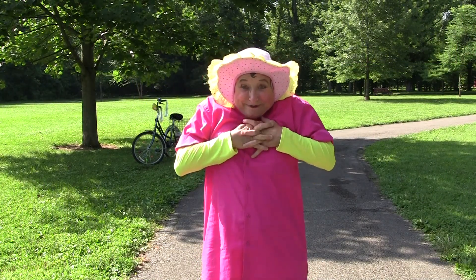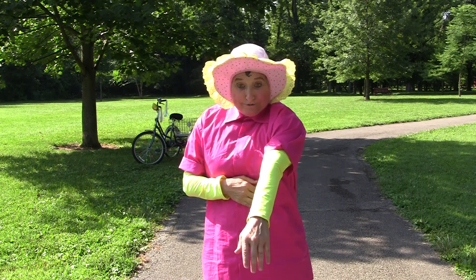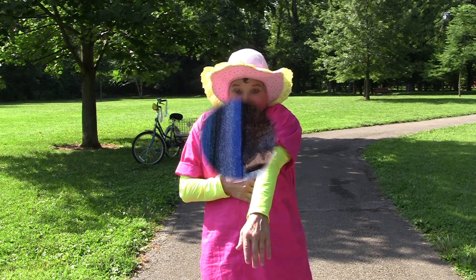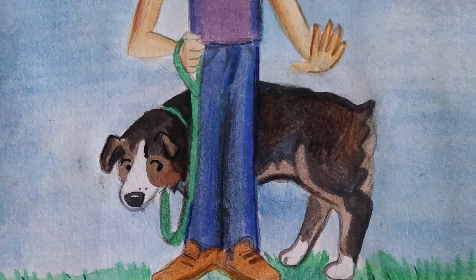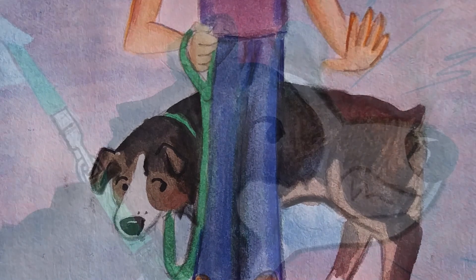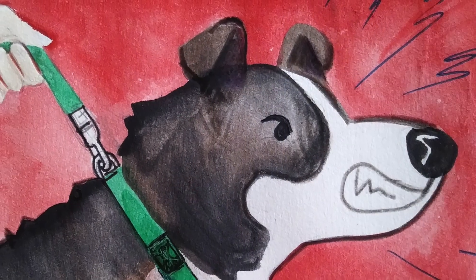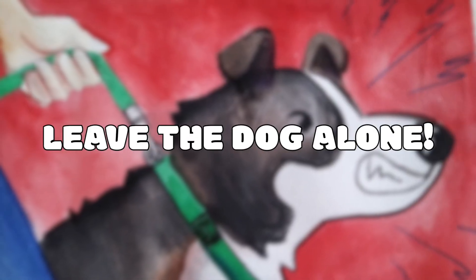So you've gotten permission from the owner to pet the dog — now it's time to see if you have permission from the dog. If the dog hides behind the owner, leave the dog alone. If the dog pulls away from you, leave the dog alone. And if the dog snarls or shows its teeth, definitely leave the dog alone.